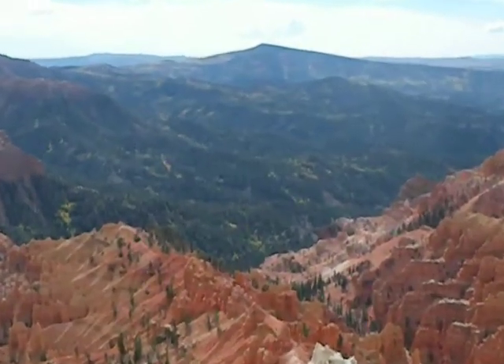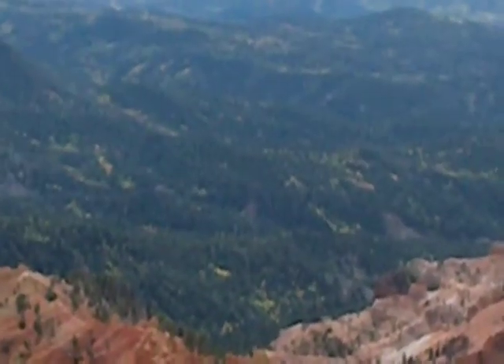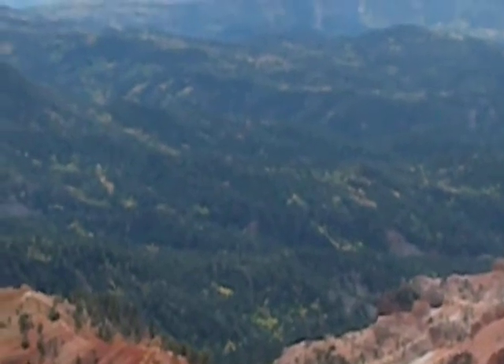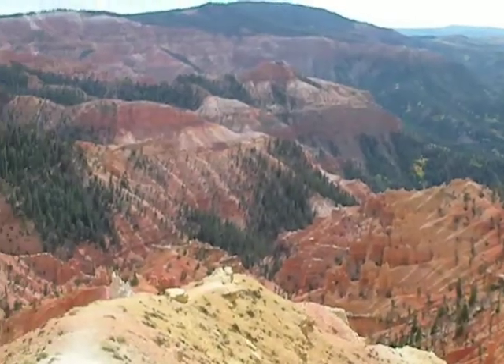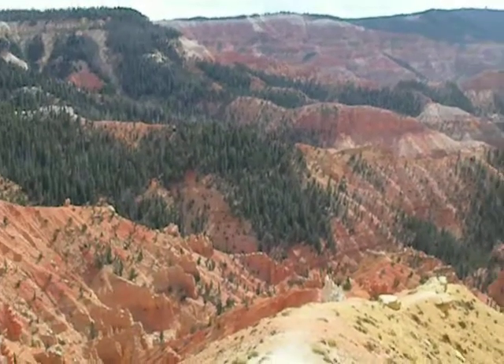You can see in the distance all the trees have turned color — those are the aspens — blending in with all this magnificent color. Just gorgeous.